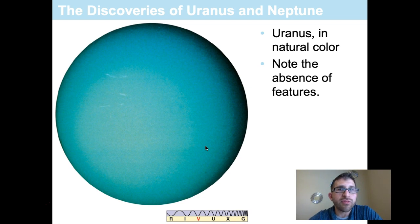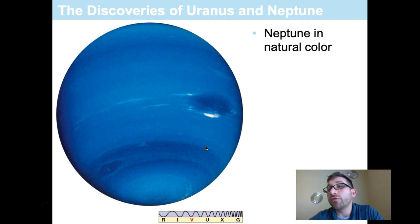Uranus lacks surface detail almost entirely due to a high-level cloud layer in its atmosphere. Neptune, on the other hand, is significantly more blue in color — once again caused by methane in its atmosphere — and it contains more surface detail than Uranus due to a much less opaque, more transparent upper atmosphere.